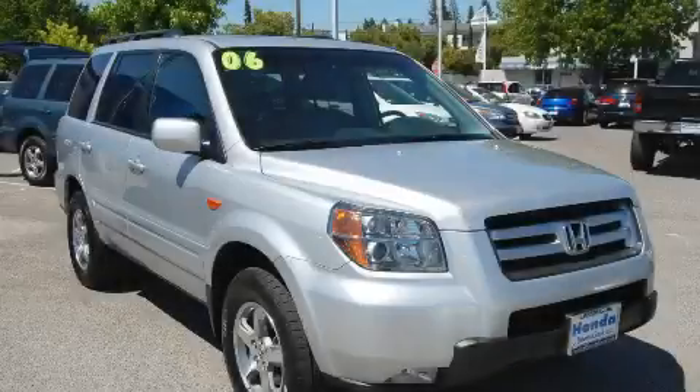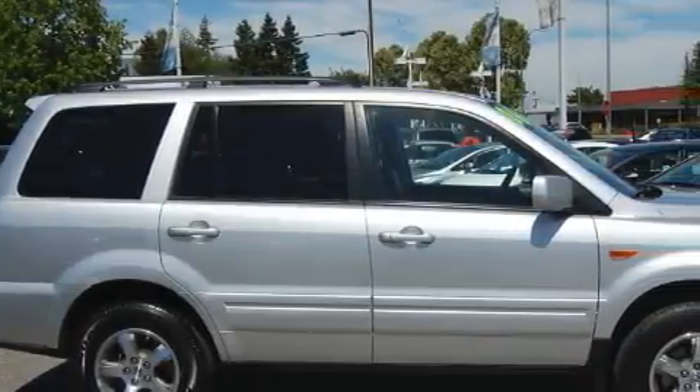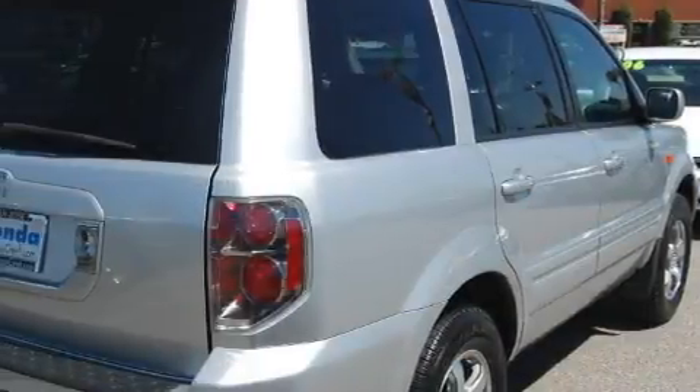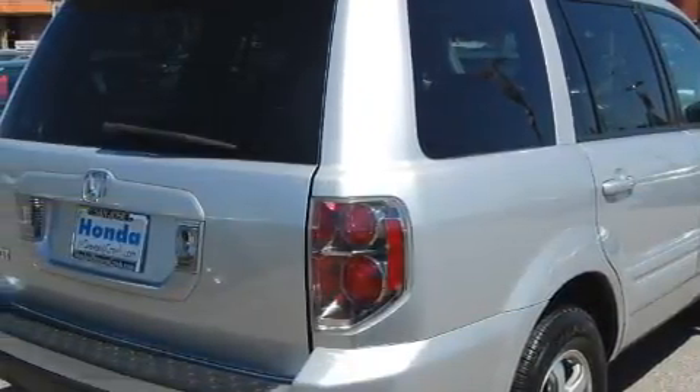This is a 2006 Honda Pilot, functional utility for a modern lifestyle. Among the many superb features on this Honda there are a heated driver's seat, a power sunroof, power windows, an anti-lock braking system. This vehicle has just over 43,000 miles.